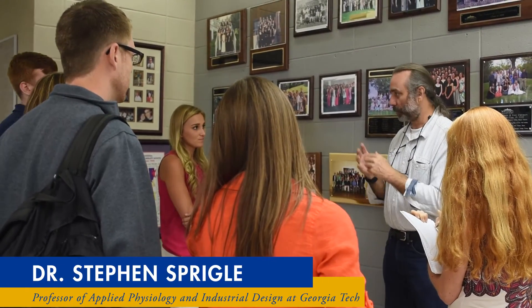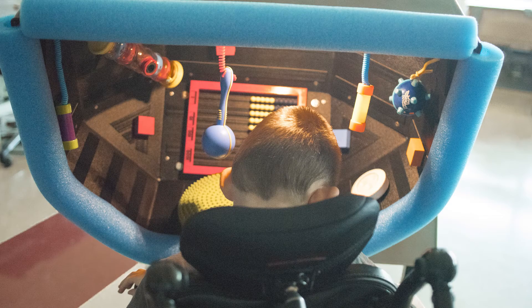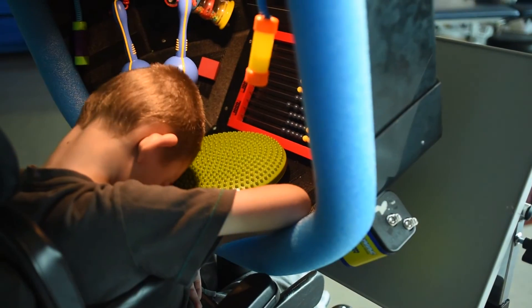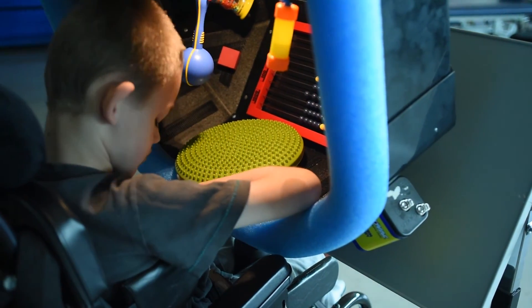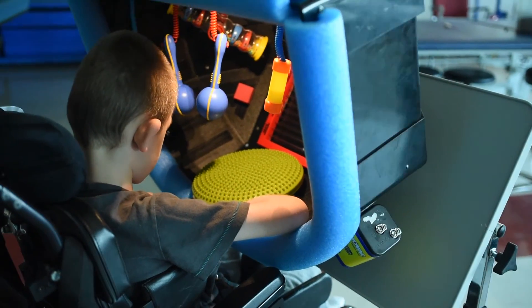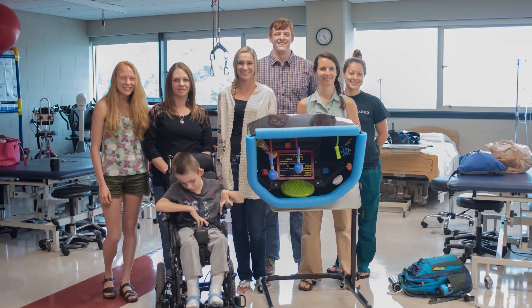This design-build class is much different than most design-build classes in that it's really an assistive technology intervention. That means they get a very intimate type of relationship with their particular client — a person with a disability for whom they're trying to solve a problem. Because of that, what I hope they gain from it is simply a fuller understanding about the functional differences that we all have.